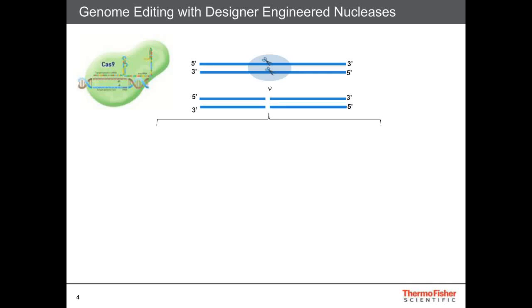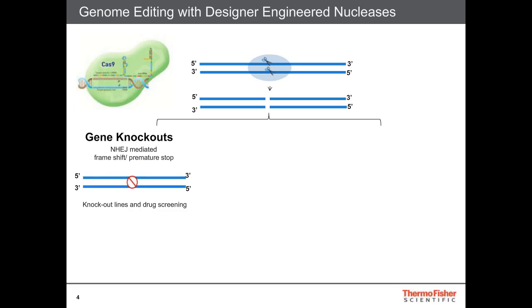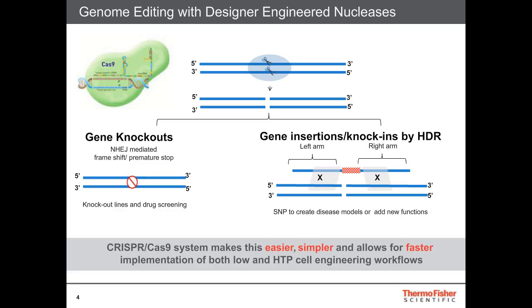Just a little background on Cas9 gene editing. There are target-specific guides that guide the nuclease to a site-specific genomic site to generate indels within the genomic sequence. These can subsequently be repaired using either non-homologous end-joining, which will generate a frameshift or a premature stop — advantageous for generation of gene knockouts to look at gene function. Homology-directed repair is another method, using a donor DNA template to repair the indel formation, which can be used in generating a correction or also in generating reporter lines.